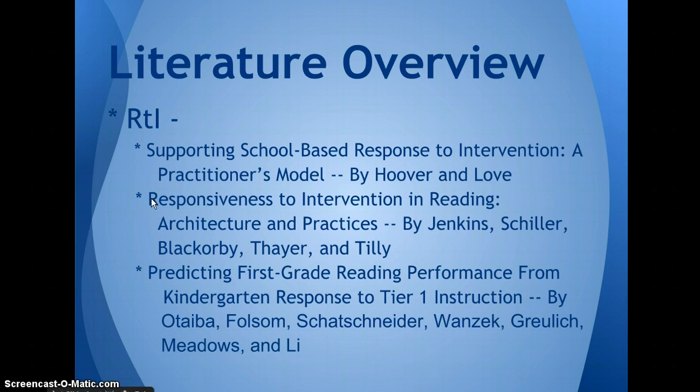The next article I read about RTI is 'Responsiveness to Intervention in Reading: Architecture and Practices' by Jenkins, Schiller, Blackorby, Thayer, and Tilly. They described how the RTI model worked in 62 elementary schools from various states. A majority implemented RTI in two subjects, used curriculum-based measures, and some form of progress monitoring. Tier two and three interventions were provided four to five days a week with a ratio of no more than one teacher per six students in tier two and one teacher per four students in tier three.